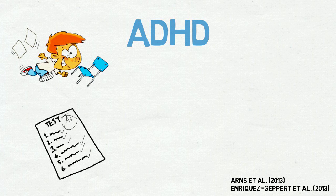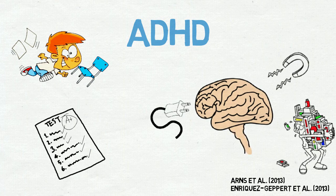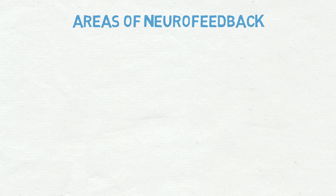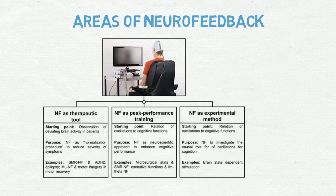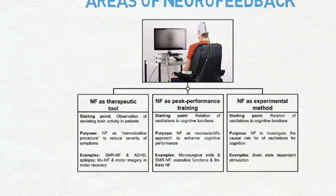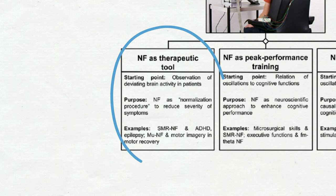Neurofeedback is a non-invasive way of influencing these cortical activities, which requires the active participation of the learner, in contrast to other ways of manipulating brain activity using passive neurostimulation approaches such as transcranial magnetic or electrical stimulation, or psychopharmacology. There are three major fields of neurofeedback: it can be used as a therapeutic tool, for peak performance training, or as an experimental method. In this video, we will focus on the application of neurofeedback as a therapeutic tool, on the basis of an ADHD example.